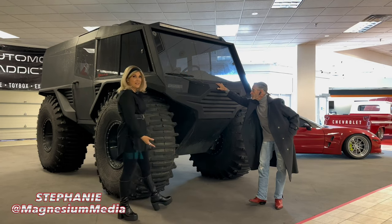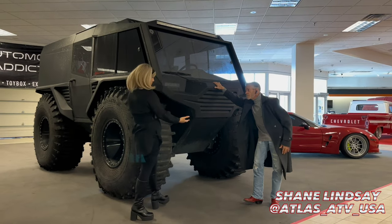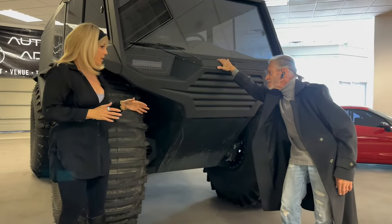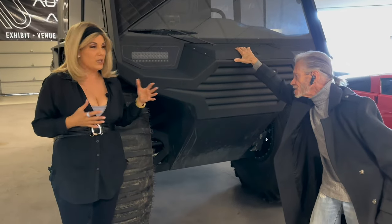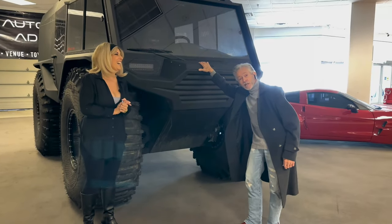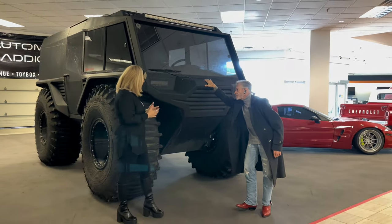This is the Atlas ATV. I'd like to introduce you to Shane Lindsey — this is his vehicle. This is what he calls his apocalyptic escape vehicle, so when the world ends, we're coming to you. That's what you're saying, okay, that sounds good.